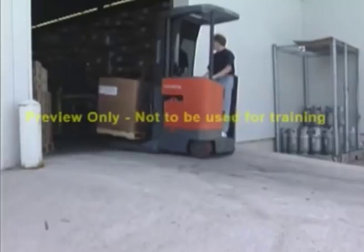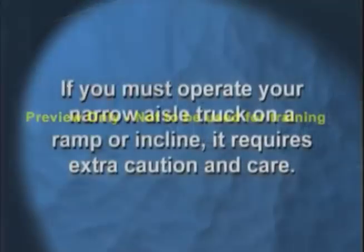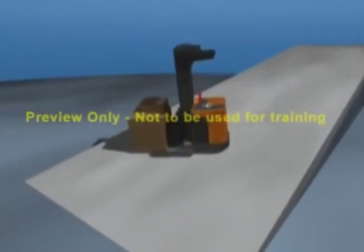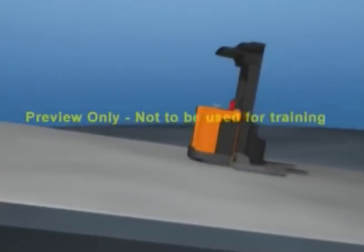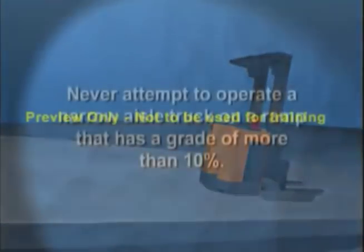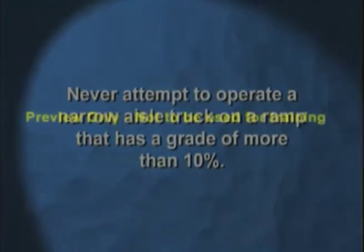Narrow aisle lift trucks are not normally intended for operation on a grade. It is recommended that you consult the manufacturer's operating procedures. If you must operate your narrow aisle truck on a ramp or incline, it requires extra caution and care. Never turn on a ramp and never drive along the edge of ramps, raised docks, or platforms, as this can cause a tip over. While carrying a load, the load should be upgrade when going up or going down. If the truck is not carrying a load, the fork should be downgrade when going up or going down. Never attempt to operate a narrow aisle truck on a ramp that is a grade of more than 10%.